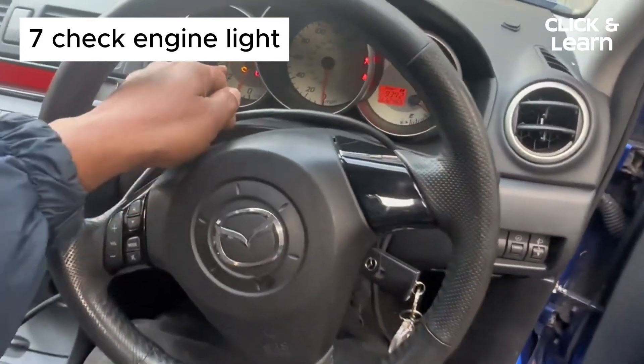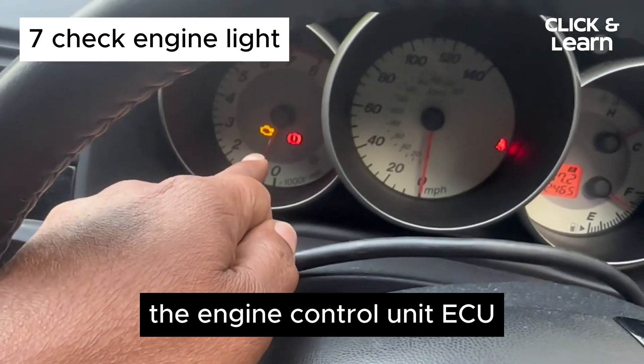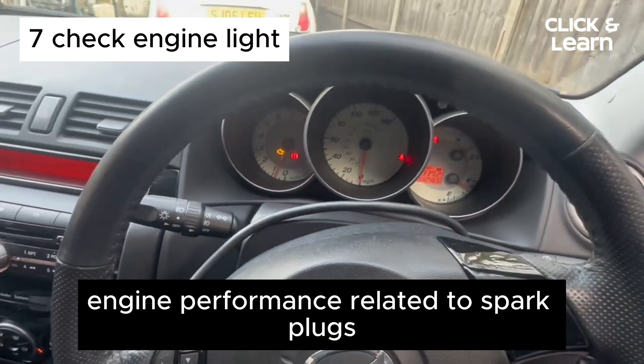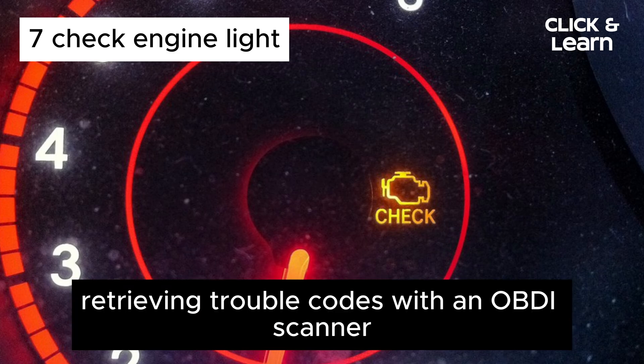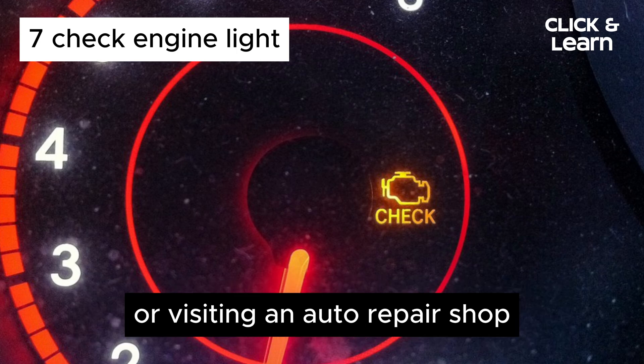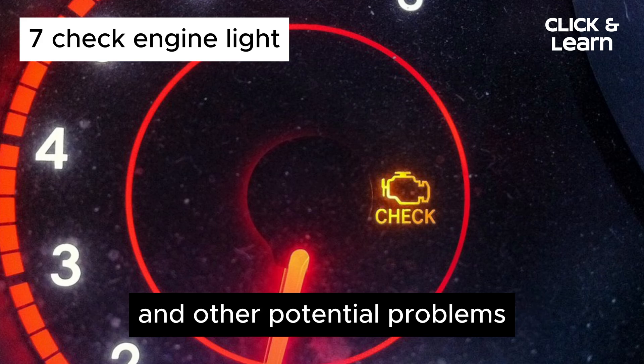7. Check Engine Light. In modern vehicles, the engine control unit (ECU) can detect irregularities in engine performance related to spark plugs and trigger the check engine light (CEL) on your dashboard. Retrieving trouble codes with an OBDII scanner or visiting an auto repair shop can help pinpoint spark plug issues and other potential problems.